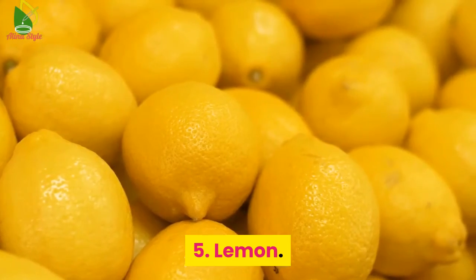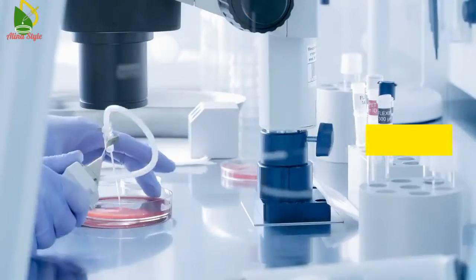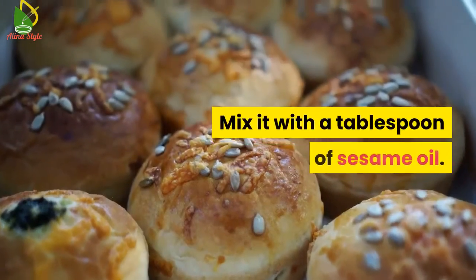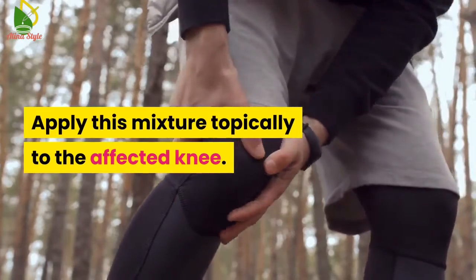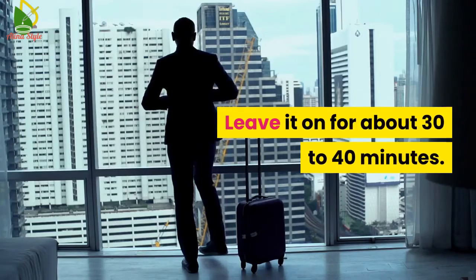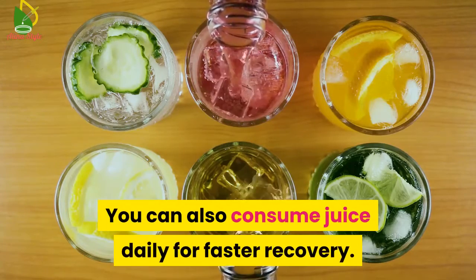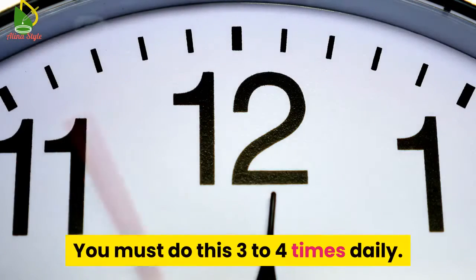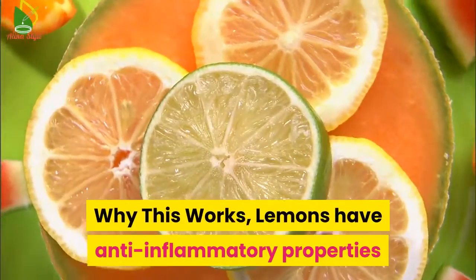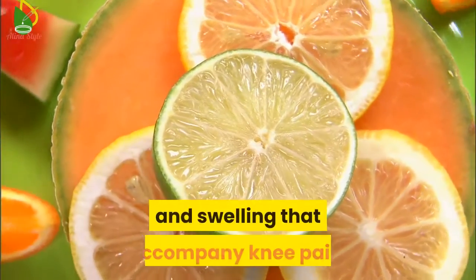Number 5: Lemon. You will need 1 lemon and 1 tablespoon of sesame oil. Extract the juice of a lemon and mix it with a tablespoon of sesame oil. Apply this mixture topically to the affected knee and leave it on for about 30 to 40 minutes. Repeat as required. You can also consume lemon juice daily for faster recovery. Do this 3 to 4 times daily. Why this works: Lemons have anti-inflammatory properties that help reduce the inflammation, pain, and swelling that accompany knee pain.